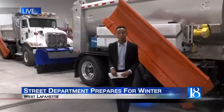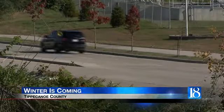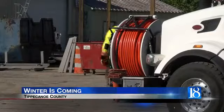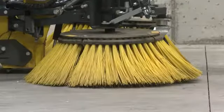Superintendent Ben Anderson says they'll be prepared. Winter is coming, and when it does, the West Lafayette Street Department will be ready. It just gives us more peace of mind to be able to know that we're going to be able to get the job done.